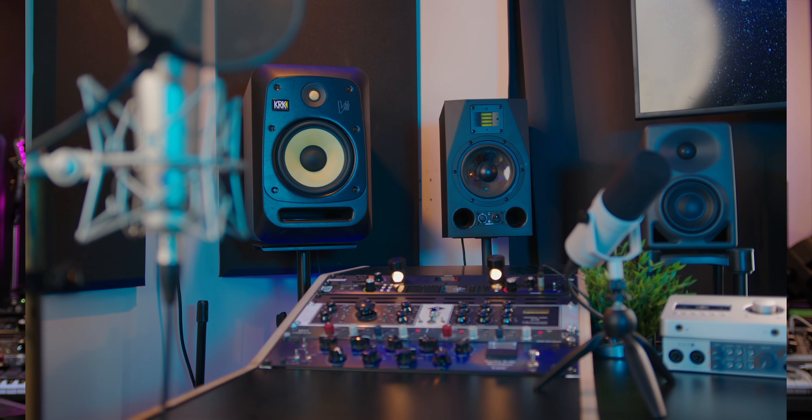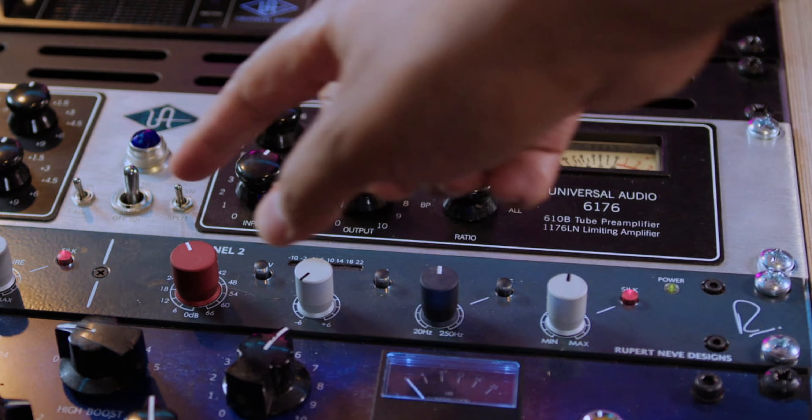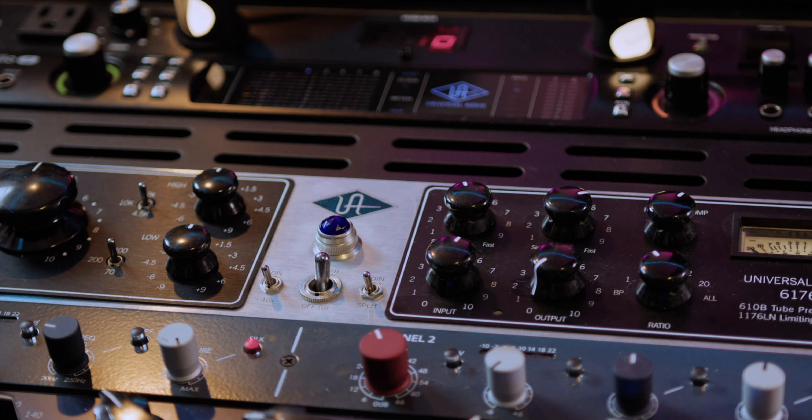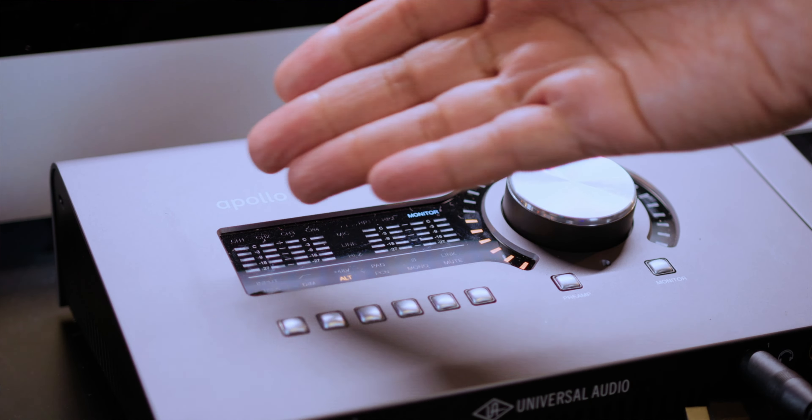Let's review: my U87 or Lauten Atlantis into my Neve 5211, out of that into the Universal Audio 6176 — bypassing the 610 preamp, splitting the signal and going directly through the 1176 compressor — then into my Apollo 8 Quad or Apollo X4 depending on the situation. I don't travel with my Apollo 8 Quad anymore, so my travel load is very light now.